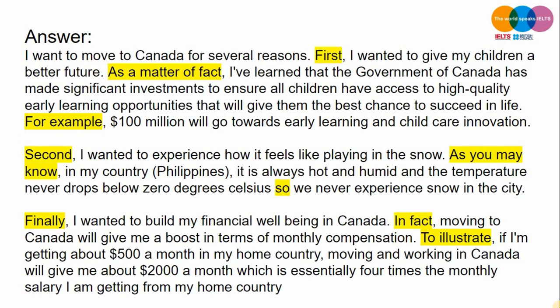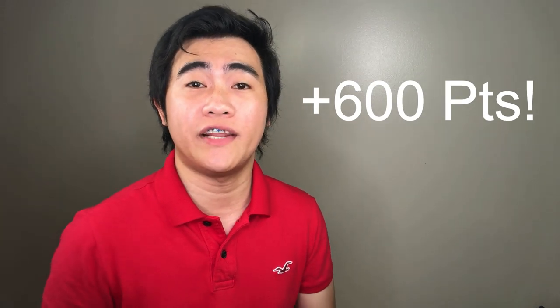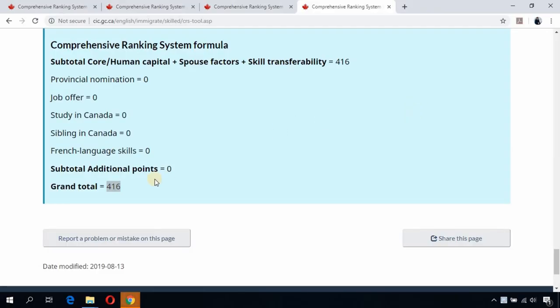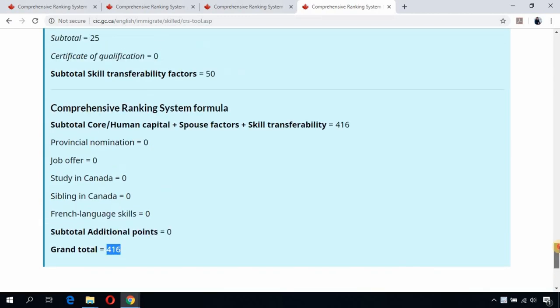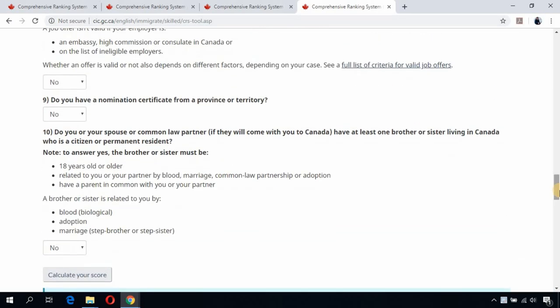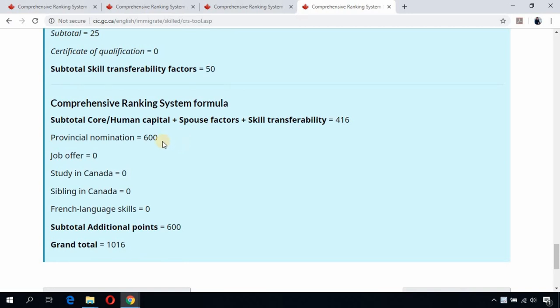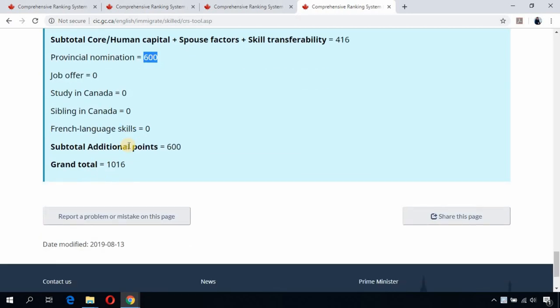The second way to increase your CRS score is getting a provincial nomination. I already have a video on how you can get an additional 600 points from a provincial nomination — check the description box or pinned comment. On the CRS tool, if you currently have a score of 416 and manage to get a provincial nomination from any province such as Ontario, Saskatchewan, British Columbia, or Manitoba, your total CRS score jumps to 1,016.